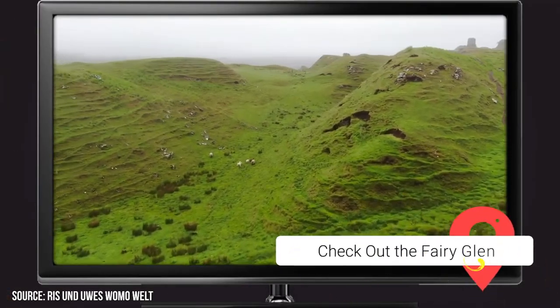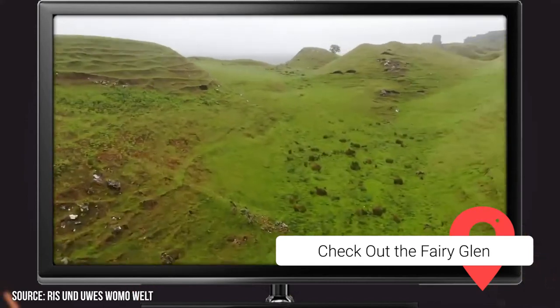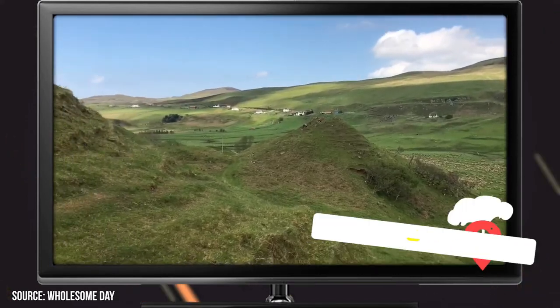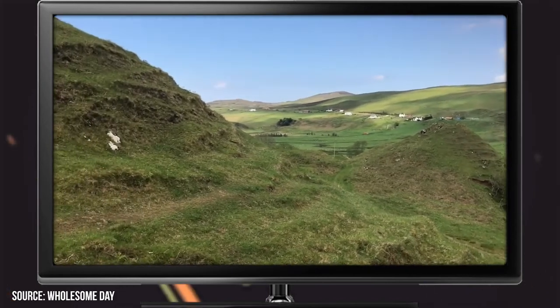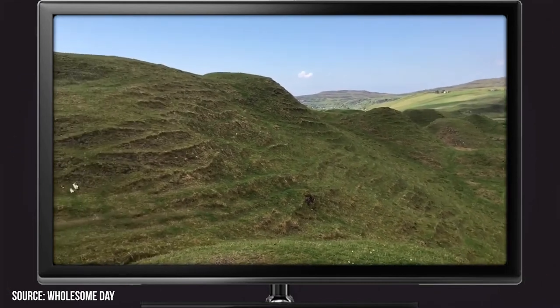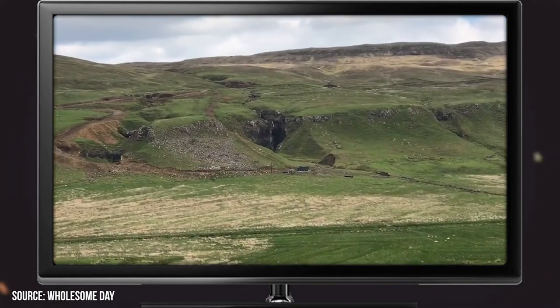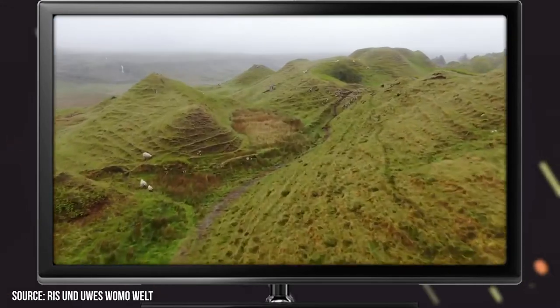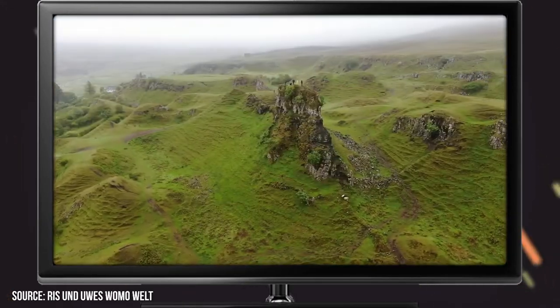Check out the Ferry Glen! We can't mention the Ferry Pools without also mentioning the Ferry Glen. It's a small landslip, and it's another Scotland location that provides some incredible scenery. It has resulted in numerous green hills, and there are a bunch of little ponds interspersed between them. One of the hills is colloquially referred to as Castle Ewan due to the fact that it looks slightly like a ruined castle from afar.